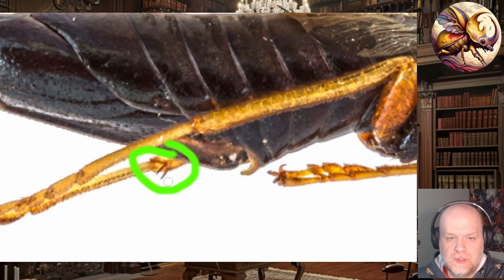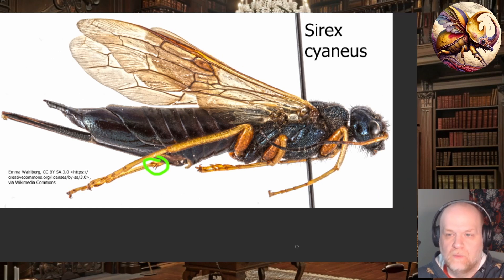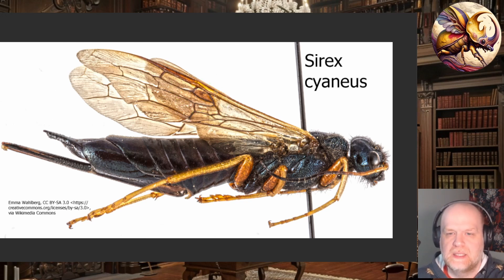For the subfamily Siricinae, you will have two apical metatibial spurs, whereas with the Tremecinae you will only have one. The wing cell venation also differs: with the Siricinae you tend to have certain cells and cross-veins present that you won't find in the Tremecinae. Other than that, it takes quite a bit to tell these apart — you will frequently need a microscope to see these apical spurs, as they can be very small.